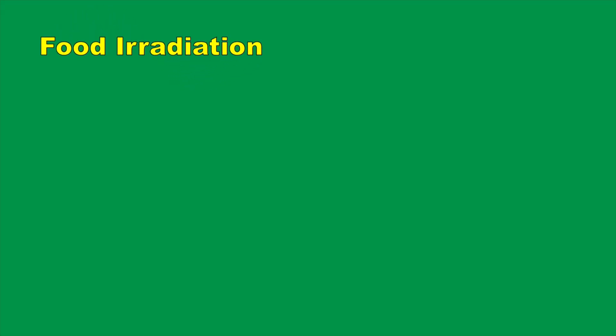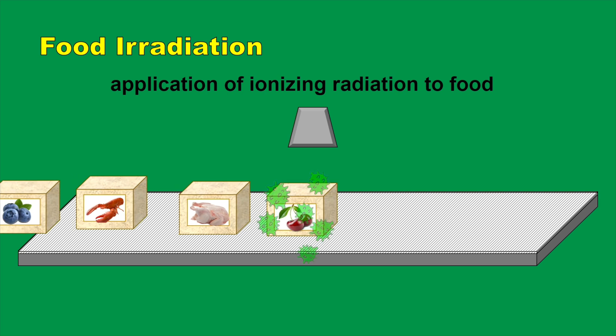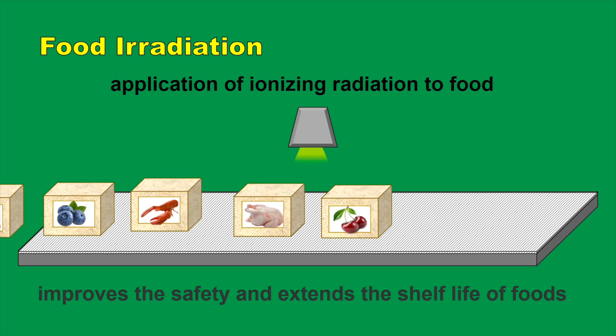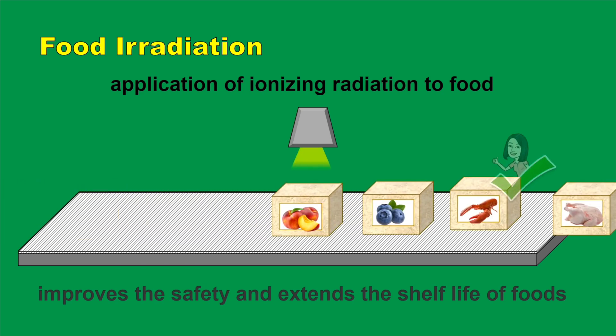Food irradiation is simply the application of ionizing radiation to food. It is a technology that improves the safety and extends the shelf life of foods by reducing or eliminating harmful microorganisms and insects. This technology can make food safer for the consumer.